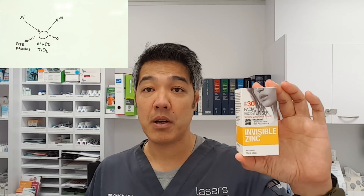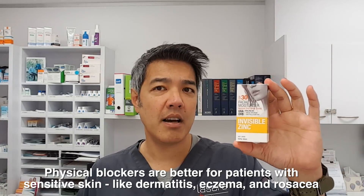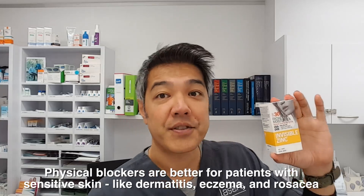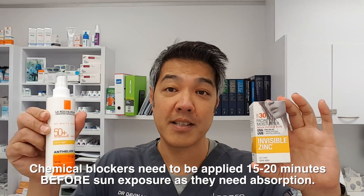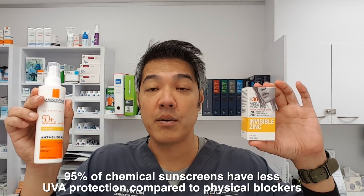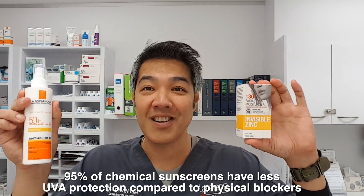That is one of the cons — it's a trade-off. Generally speaking, physical blockers are usually a little bit more expensive compared to chemical blockers. But in my opinion, they cause less irritation because you're using inert metals on your skin. They also work immediately — as soon as you put it on, they reflect light. Whereas chemical sunscreens need to be left on for a minimum of 15 minutes before UV exposure. A physical sunscreen containing zinc or titanium dioxide will generally offer you higher UVA protection, and that's what you want. You want to protect your collagen, and protecting your collagen reduces skin aging.